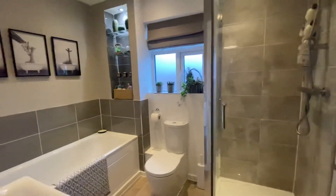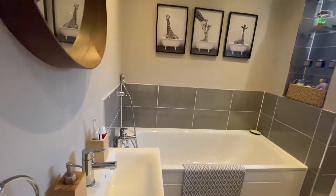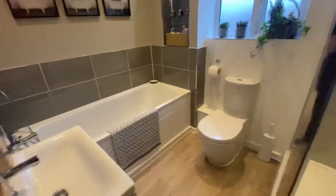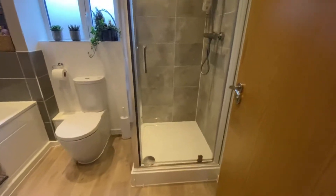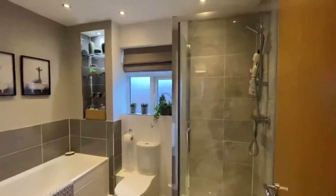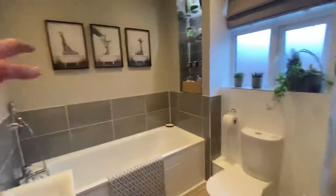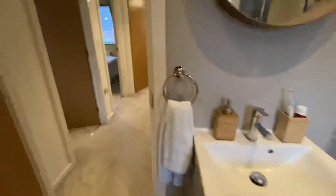And then finally you've got your bathroom suite. In your bathroom you have a full-size bath with shower attachment over it. You've got your floating sink with vanity units underneath, and then you have your WC and a shower cubicle as well. Really good size, nicely proportioned bathroom. You've got your half tiles around your wet area, and it's just a really nice bathroom.